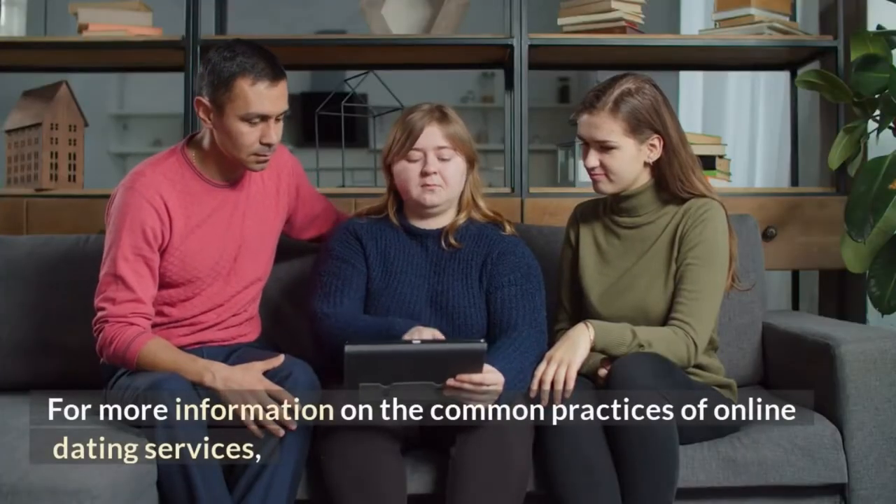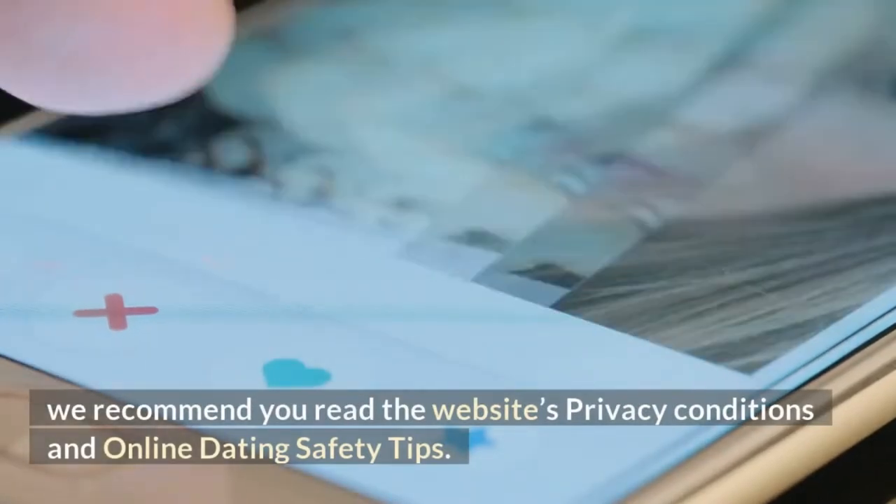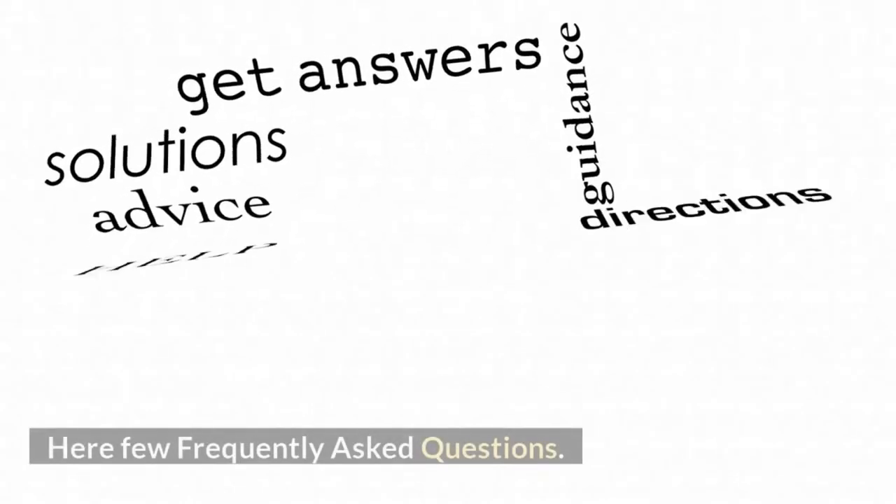For more information on the common practices of online dating services, we recommend you read the website's privacy conditions and online dating safety tips. Here are a few frequently asked questions.